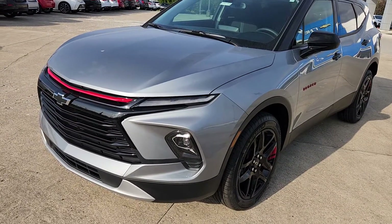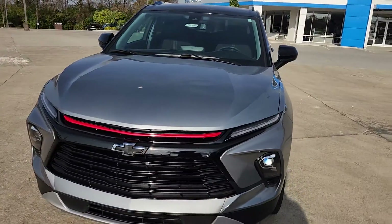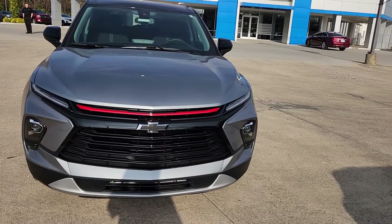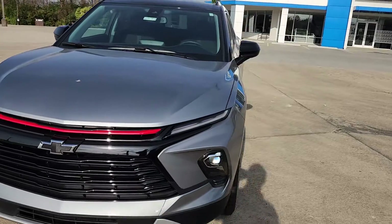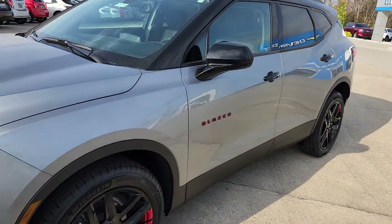All warranties: you get a 3-year, 36,000-mile limited bumper-to-bumper warranty. And a 5-year, 60,000-mile powertrain warranty — that includes the transmission, the engine, and the lubricated parts involved. Thank you again, have a great day.